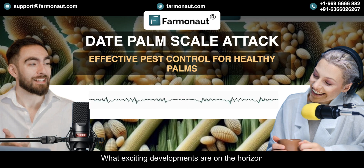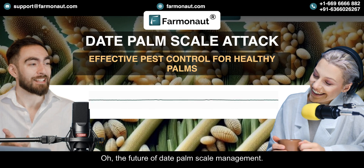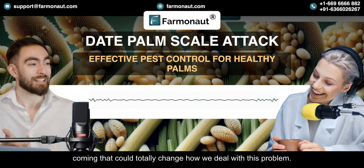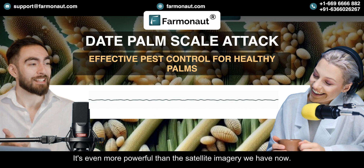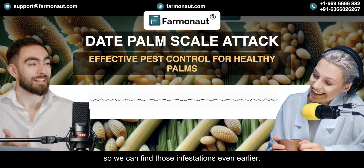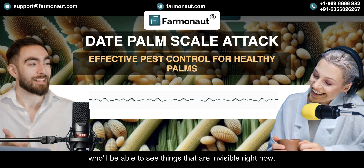What exciting developments are on the horizon for date palm scale management? Imagine hyperspectral imaging — it's even more powerful than the satellite imagery we have now. It can detect the tiniest changes in plant health so we can find those infestations even earlier. It's like an upgrade to our eyes in the sky; we'll be able to see things that are invisible right now.